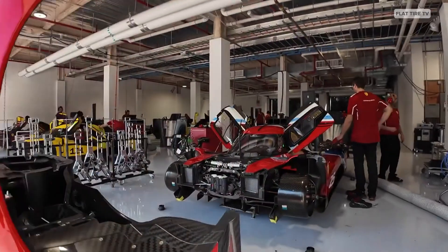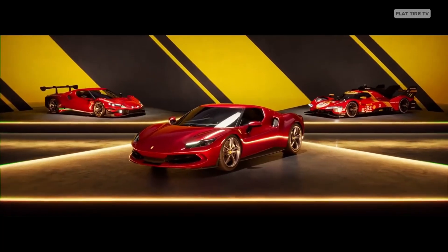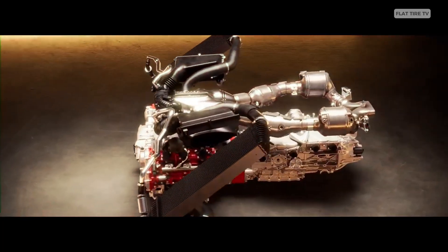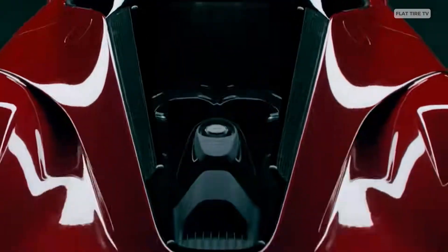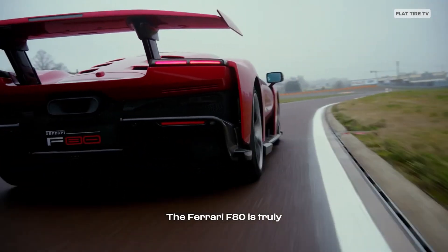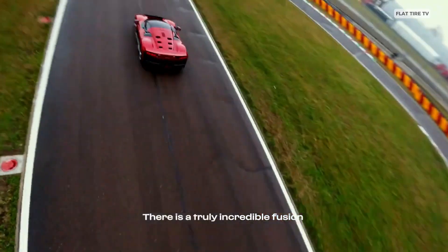Ferrari shocks the world with the highest power-density production engine in history. Beneath that carbon-fiber skin lies a marvel of engineering — a combined 1,184 horsepower. But how did they pull off this madness? Today, we'll break down this engineering jewel and stay until the end to find out its price.